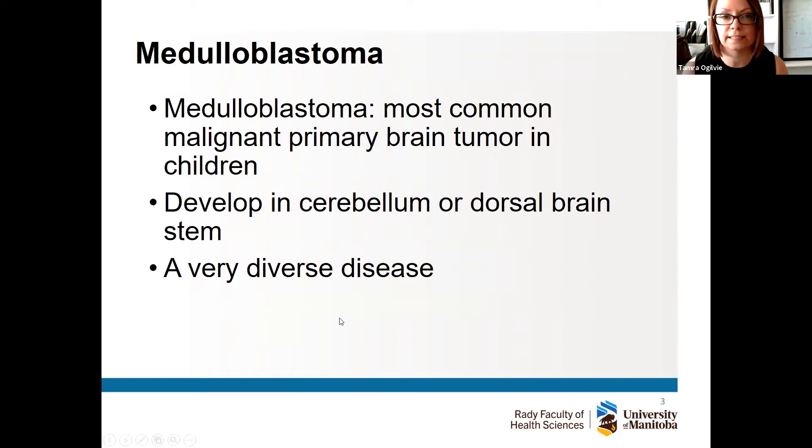What is medulloblastoma? Unlike the tumor that was previously discussed, which is the most common pediatric brain tumor, medulloblastoma is the most common malignant or highly aggressive primary brain tumor in children. It develops in the dorsal brain stem or the cerebellum — the region responsible for coordination and movement. It is now considered a very diverse disease; we call this heterogeneous. We could see this diversity even before molecular profiling of the disease was taking place.